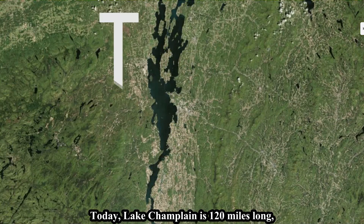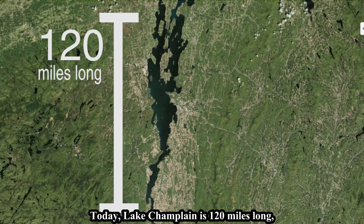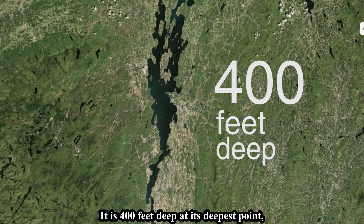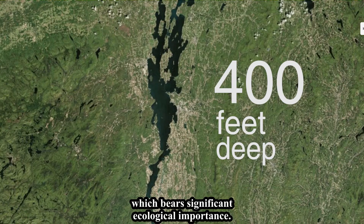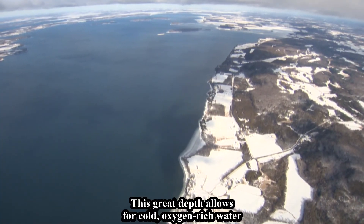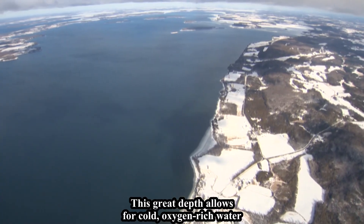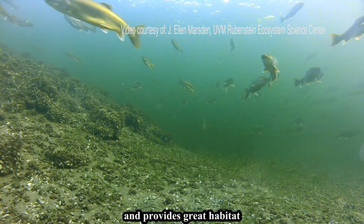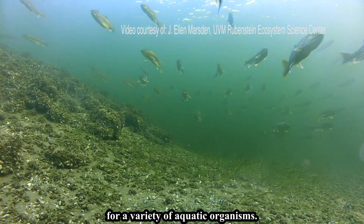Today, Lake Champlain is 120 miles long and 12 miles wide at its widest point, and 400 feet deep at its deepest point — a depth of significant ecological importance. This great depth allows cold, oxygen-rich water to settle at the bottom of the lake throughout the summer months, providing excellent habitat for a variety of aquatic organisms.